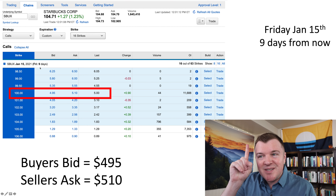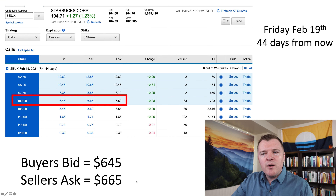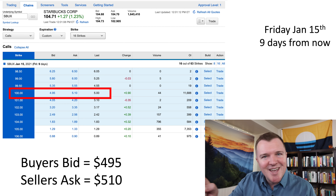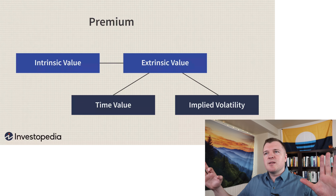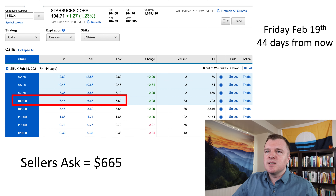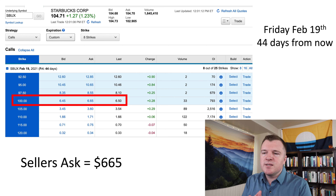Let's think about two different scenarios. In the first scenario, the expiration date is February 19th for a strike price of $100, so buyers are bidding $6.45 and sellers are asking $6.65. But what if we look at an expiration date closer to today's date — January 15th, only nine days in the future? The strike price is the same, but buyers are bidding $4.95 and sellers are asking $5.10. Why are buyers paying more for a contract that expires in 44 days versus one that expires in nine days when the strike price is the same? The reason is because you're paying a higher amount for extrinsic value.